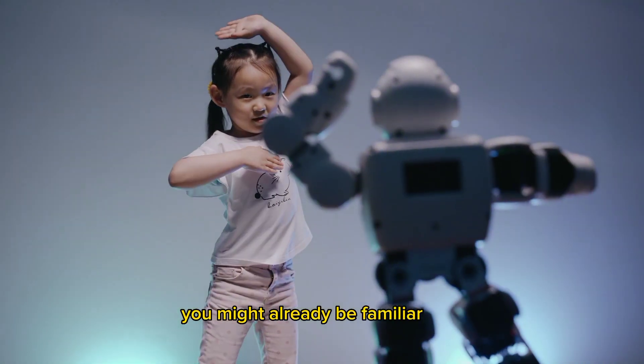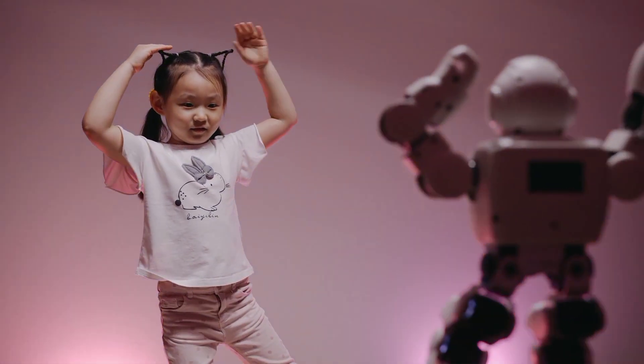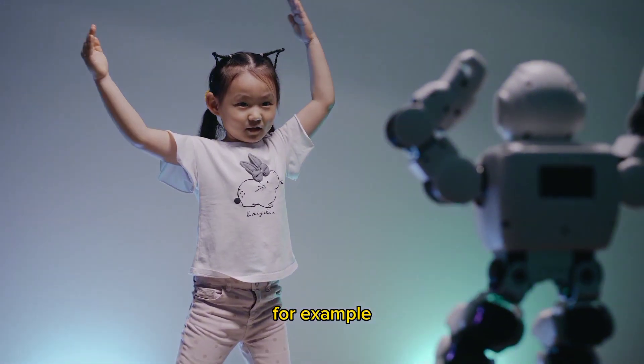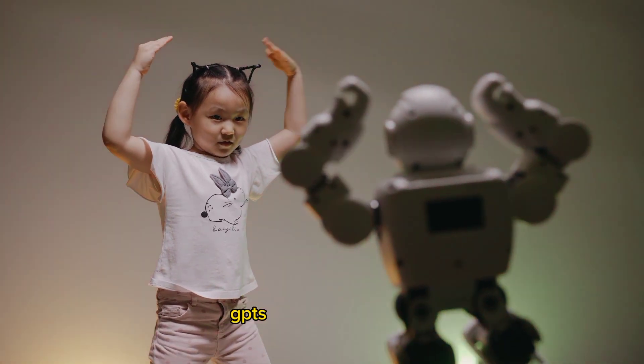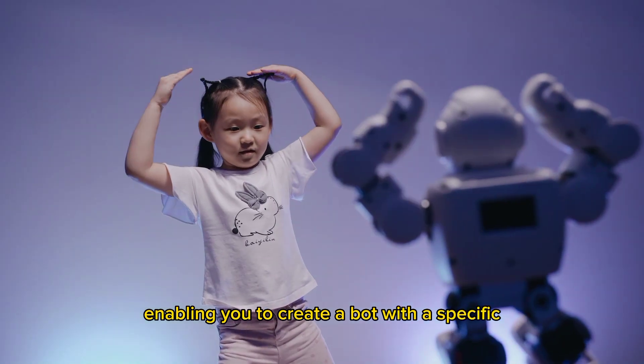You might already be familiar with using prompts to style the responses of ChatGPT — you can tell it to answer using simple language, for example, or to talk to you as if it were an alien from another world. GPTs build on this idea, enabling you to create a bot with a specific personality.